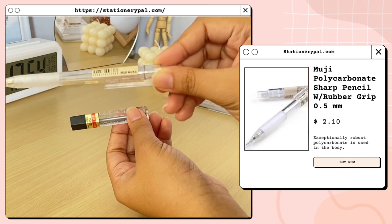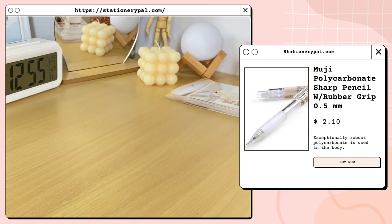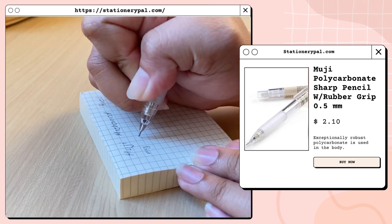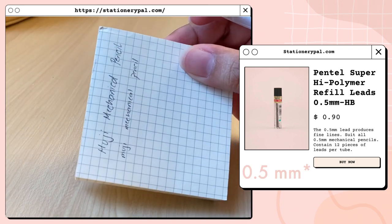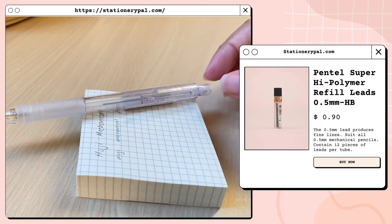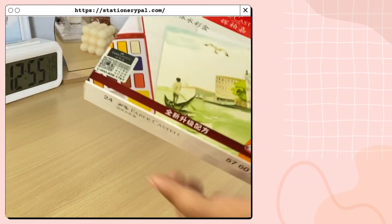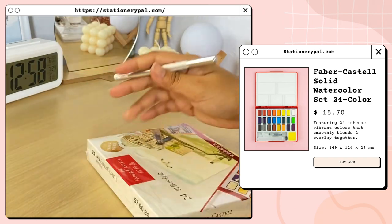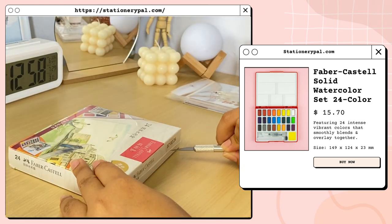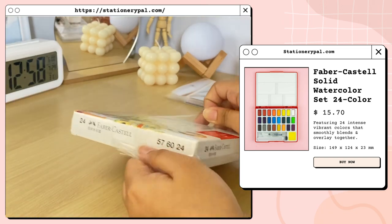The next thing I got is this Muji mechanical pencil with a rubber grip, along with pencil refill leads. The lead size is 0.5 millimeters and this contains 12 pieces. I also got this Faber-Castell solid watercolor set of 24 colors.